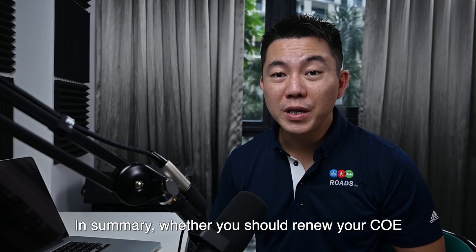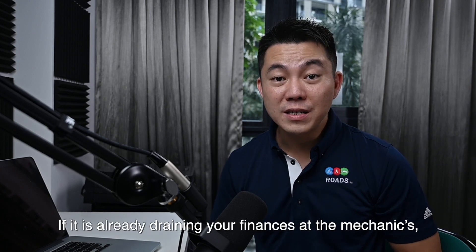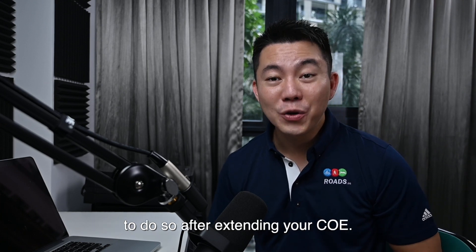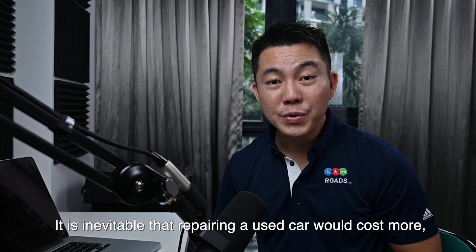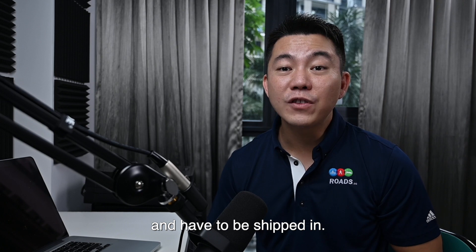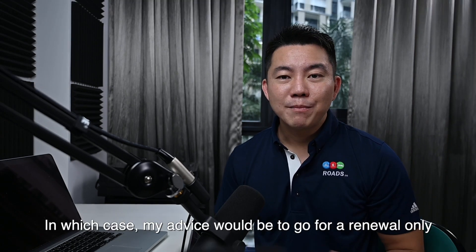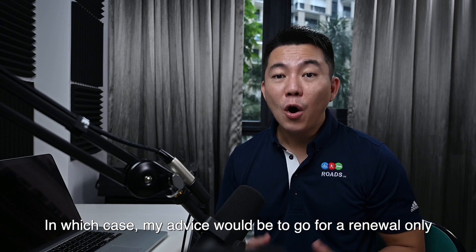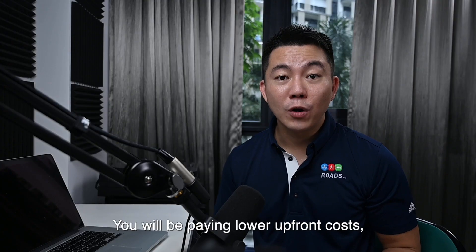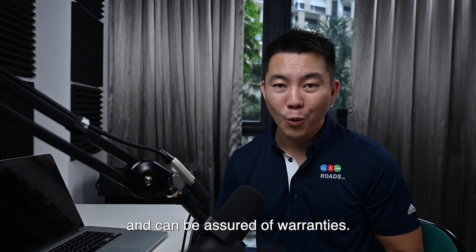In summary, whether you should renew your COE depends largely on the condition of the car. If it's already draining your finances at the mechanics, there is a high probability that it will continue to do so after extending your COE. It is inevitable that repairing a used car will cost more, especially if spare parts are no longer available locally and have to be shipped in. All these bits and fixes could add up unknowingly, so my advice would be to go for renewal only for cars that are still in good working condition and low mileage. With a new car, you'll be paying lower upfront costs, receiving advantageous interest rates for a car loan, and be assured of warranties.